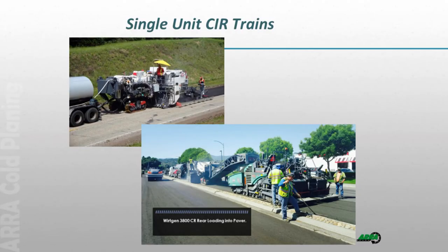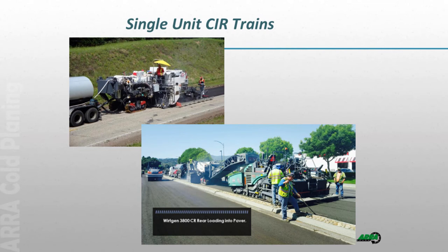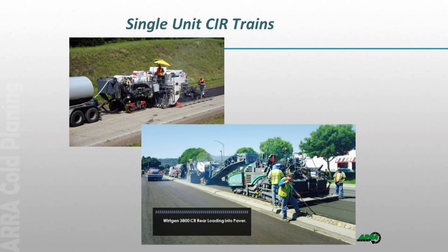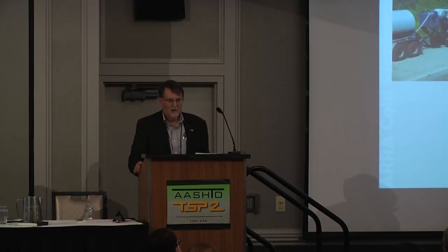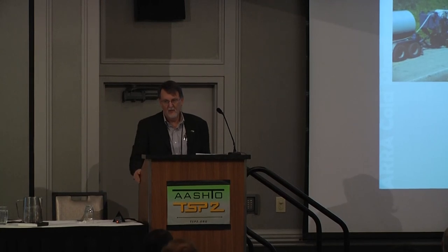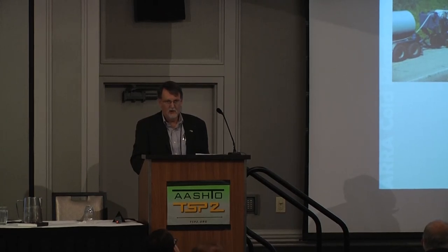The only other type is a single unit train. There are still one or two two-unit trains running around, but they're getting scarce. With the single unit train, it's a milling machine and it mixes the recycling agent in the cutting housing. There are lots of different configurations. One has a screed attached to the back — it mills the material, mixes the recycling agent, and runs it through a screed. Another leaves the conveyor belt on the back, dropping material into the hopper of a paver. A third option drops it into a windrow, picks the material up with a windrow elevator, and puts it in a paver. The big deal with the single unit is it cuts and mixes with the same machine.